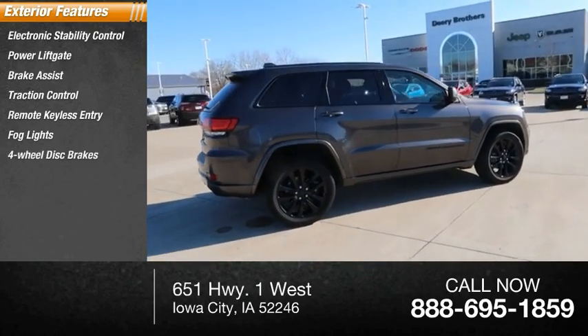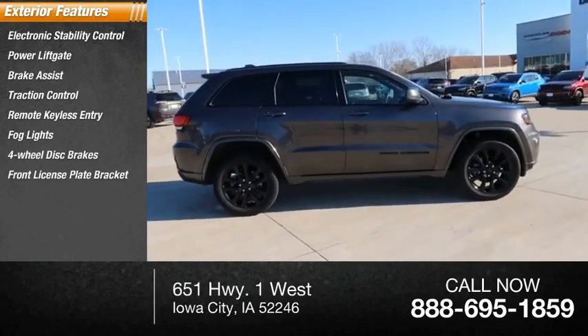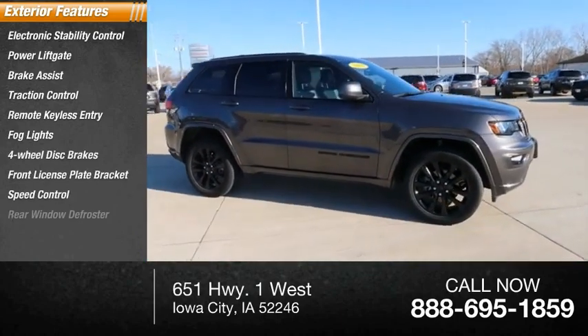Fog lights, four wheel disc brakes, front license plate bracket, speed control, rear window defroster.